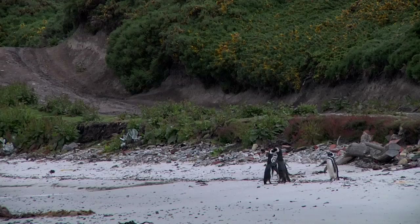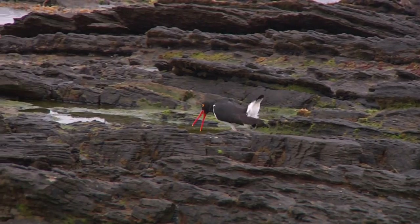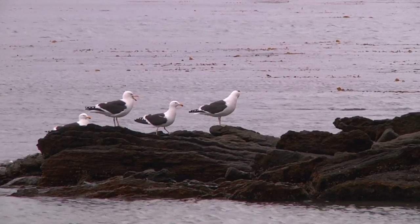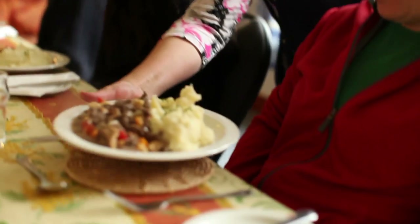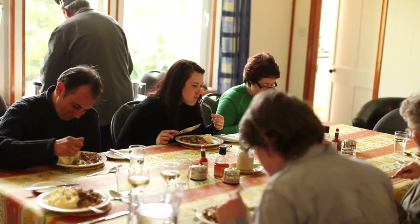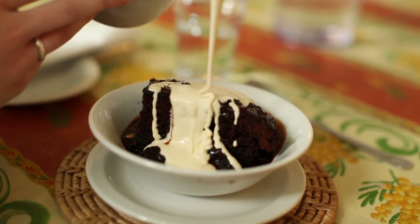Later that afternoon, we flew to another small island called Carcass Island, which is named after a Royal Navy ship, HMS Carcass — not the dead carcasses you see on the beach, as many tourists surmise. Carcass Island is famous for a couple of things. The first is the hospitality of the owners of the island, who have a reputation for feeding their guests really well, which I can attest to. Mmm, homemade chocolate pudding with cream from cows on the farm. Yummy.